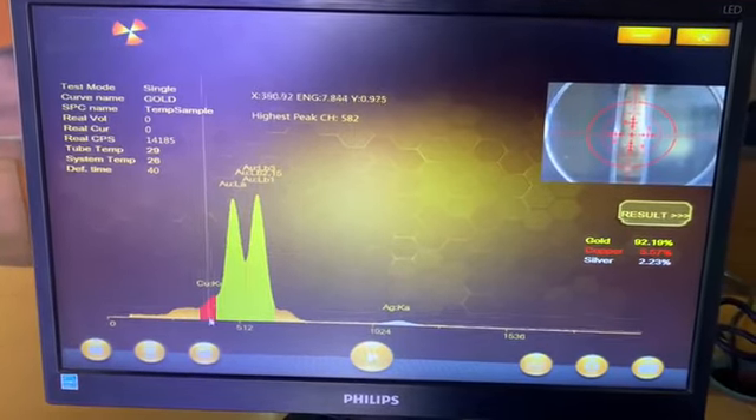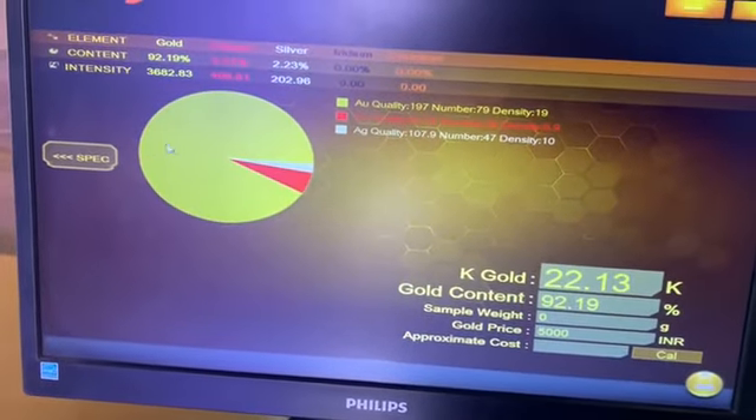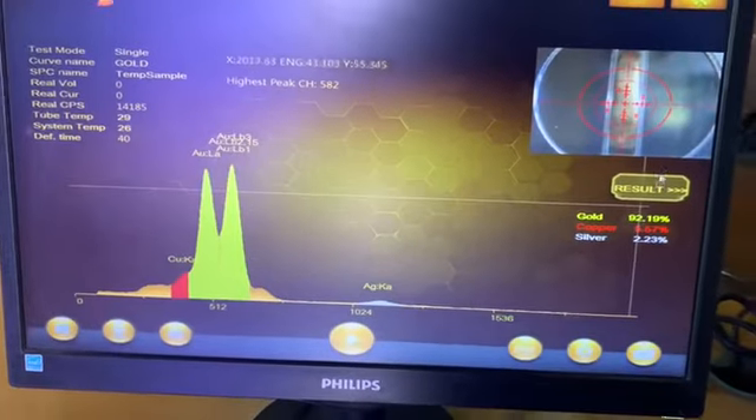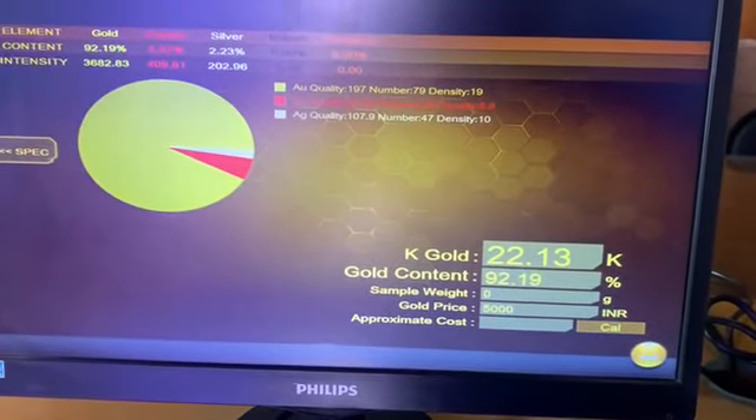A spectrum with different colors corresponding to the different elements, for ease of identification, is available on the screen, and a report of the percentage of elements in the alloy is available at the end of the test.